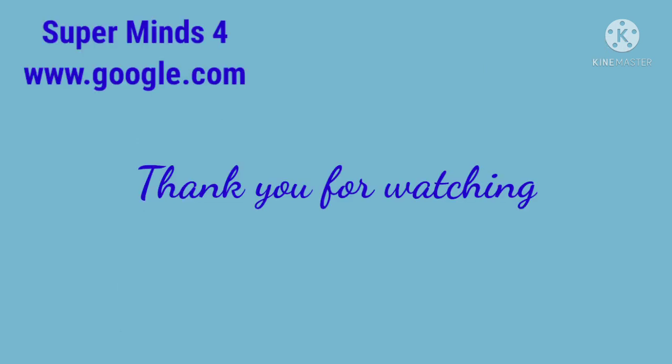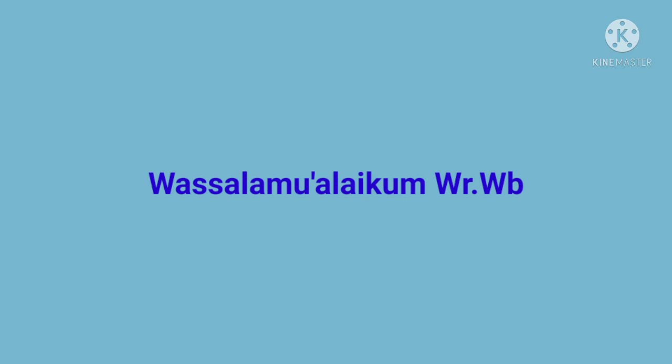Well, my students, that's our today's lesson. Thank you for watching and don't forget to review the material at home. Assalamualaikum warahmatullahi wabarakatuh.